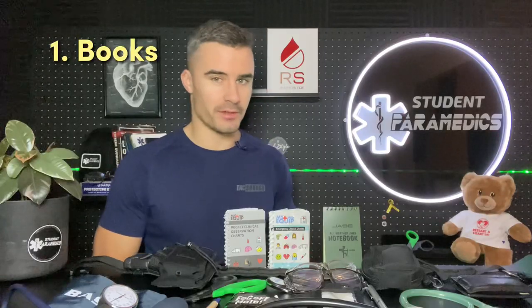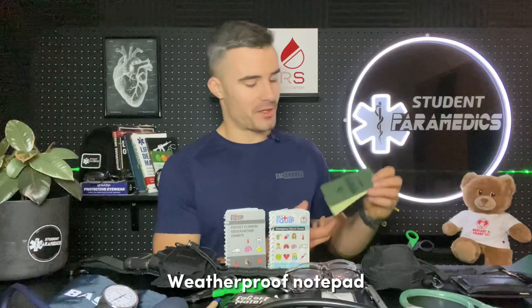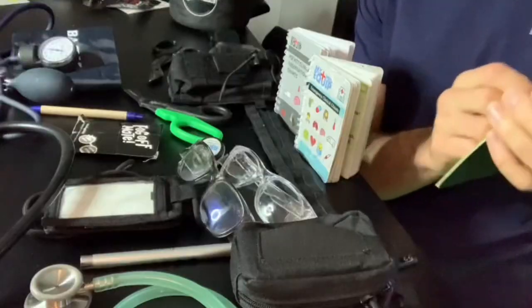At the back here you can see a number of little books, and between you and me, these are actually some of the most useful things that I carry. Towards the end of a long night shift when you're fatigued and have cognitive overload, these things really help in reducing cognitive load. First up, we've got a blank weatherproof notepad. It's really handy because it's weatherproof, has tear-out pages, and grid lines so you can make drawing sketches and notes.